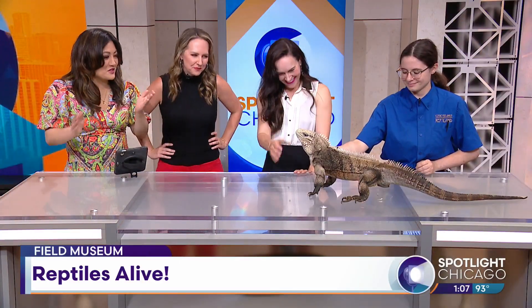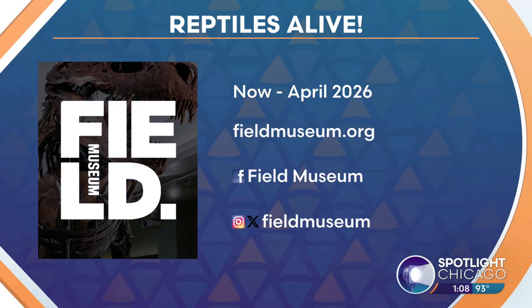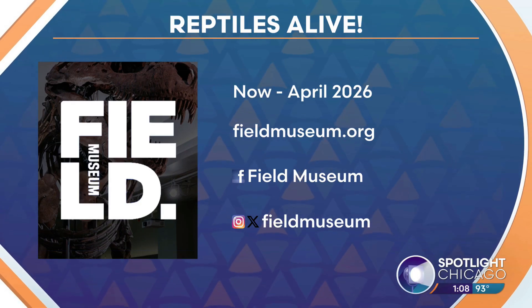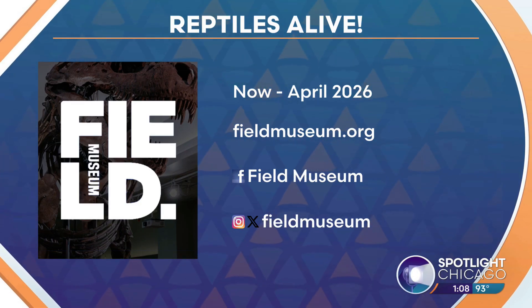Dr. Sarah and Hannah, thank you so much for being here. And Gwangi, of course — thank you, sir, for being the star of today's show. Reptiles Alive is now open at the Field Museum through April 2026. We already learned a lot just during this segment. For tickets and more information, head to fieldmuseum.org or find them on the socials.